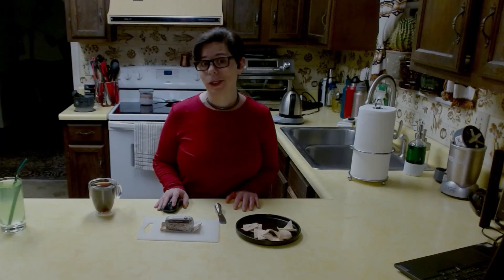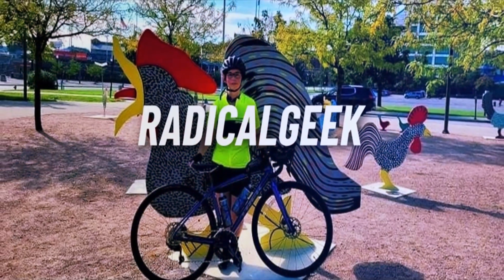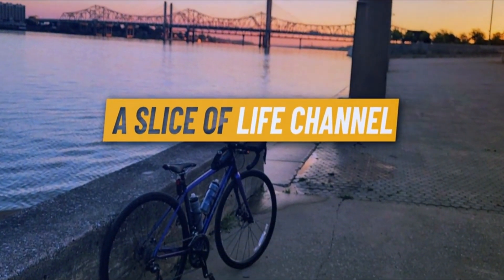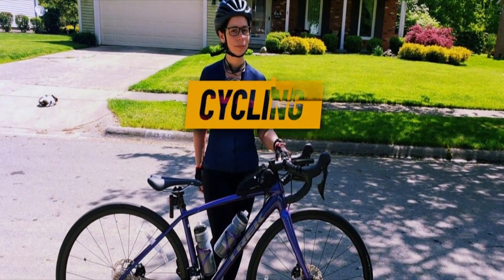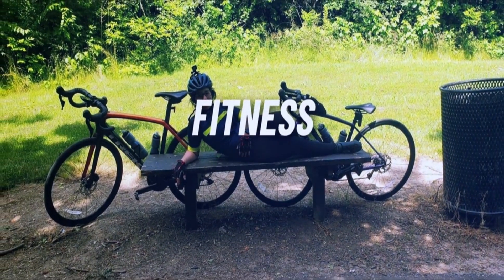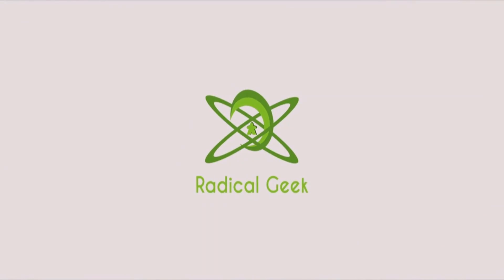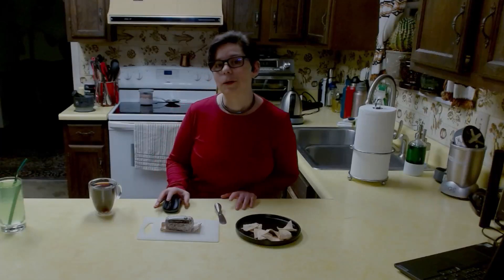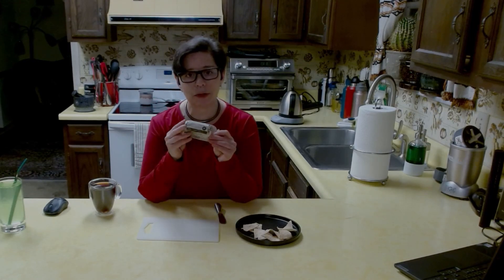Hey! Happy Cheese Friday everyone! It's not bad today! Good morning everyone! It is Cheese Friday once again, and today we have a Vermont Creamery goat cheese.